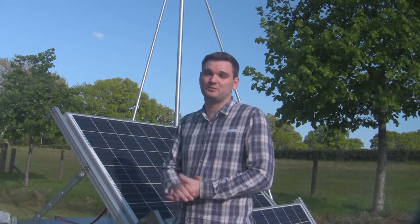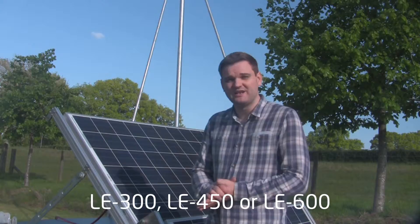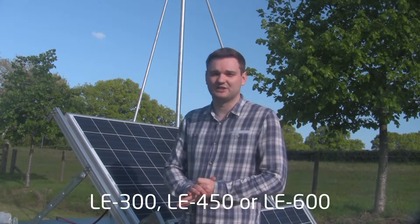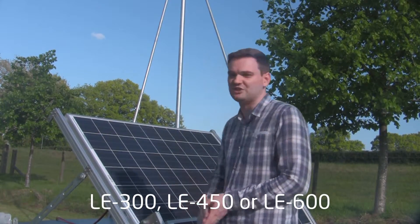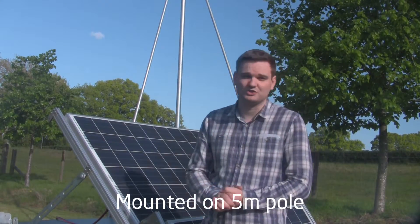The SKY stations can be fitted with any of our Leading Edge wind turbines which are manufactured here in the UK at our Hereford factory. Especially suited are the LE300, LE450 and LE600 turbines which can all be mounted on the 5 metre, 50mm diameter pole that we have incorporated with the SKY stations.